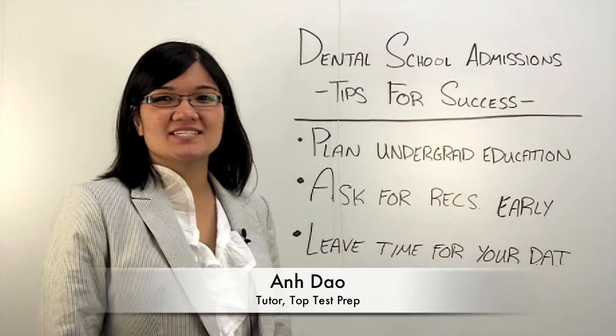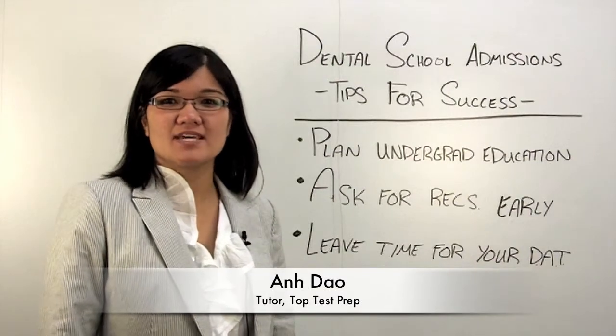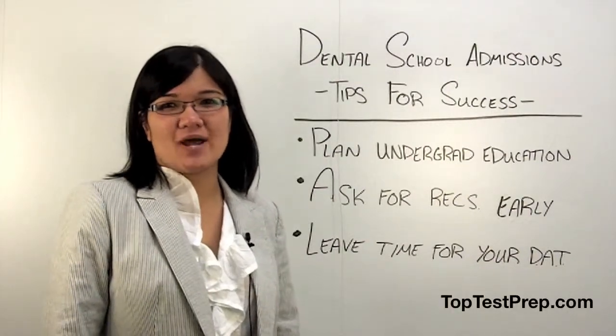Hi, my name is An. I'm a DAT tutor for Top Test Prep and today I'll be giving you tips on a successful dental school application.